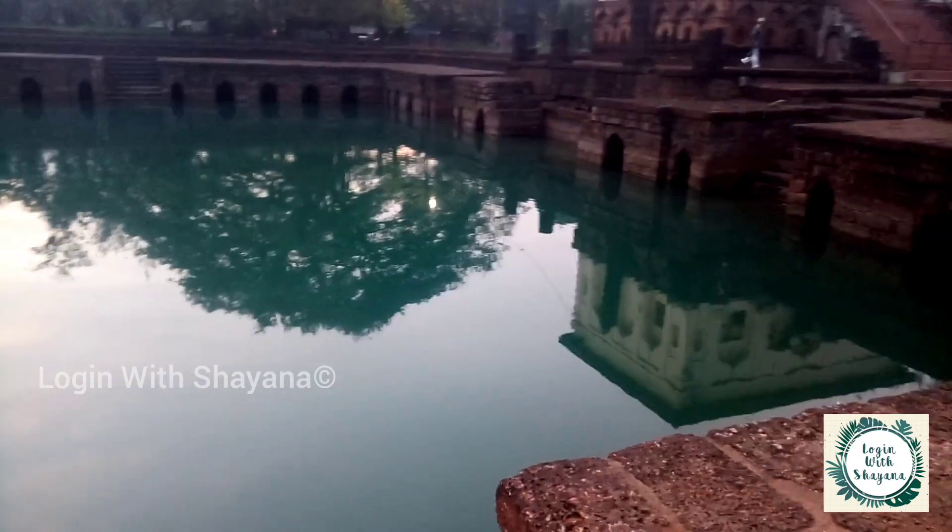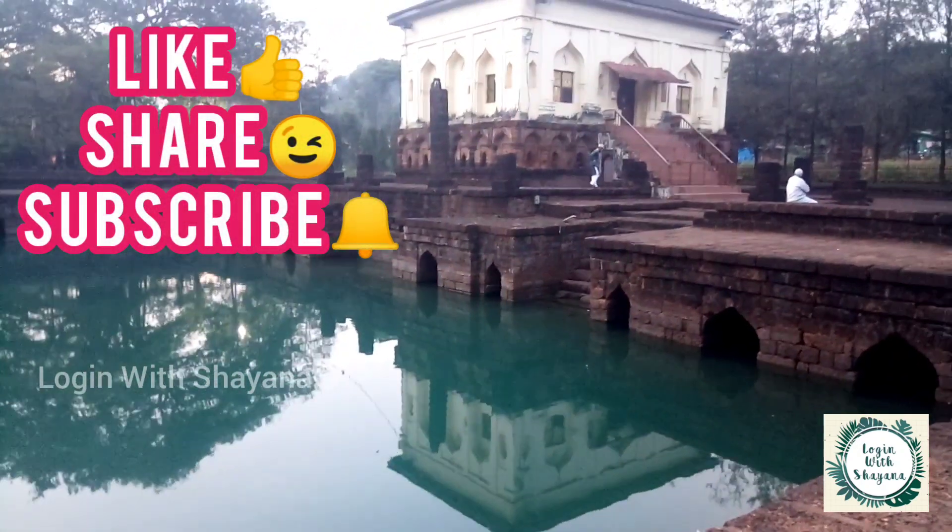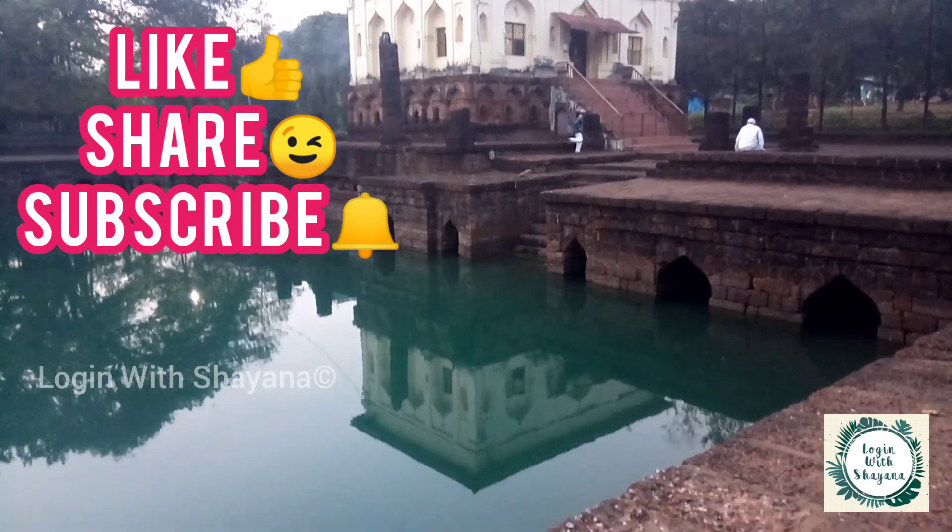That was all for this video. Hope you liked it. Please like, share, and subscribe to my channel and click on the bell icon. Bye guys!